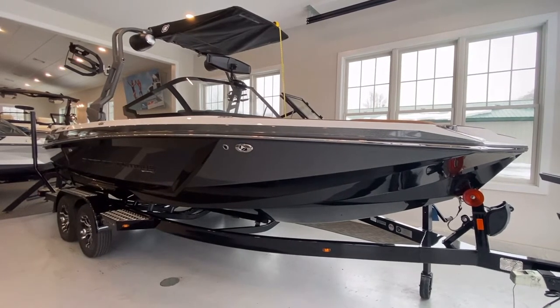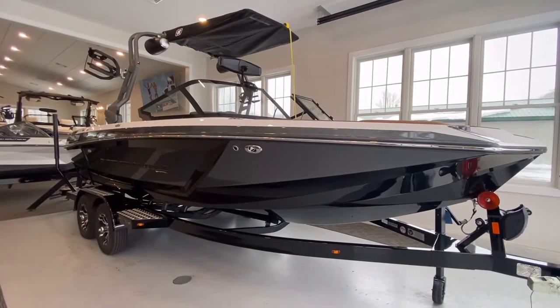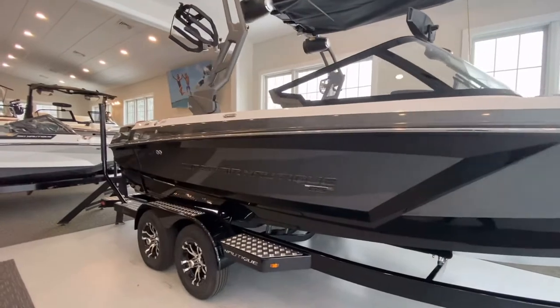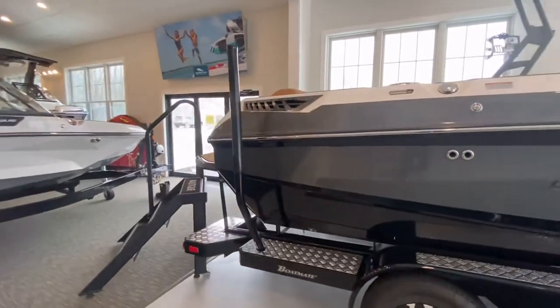Hello! Congratulations on your new 2021 Superair Nautique GS22. The color scheme of this boat is absolutely beautiful. Take a moment to walk through the exterior and interior of this boat, show you the colors as well as the options.